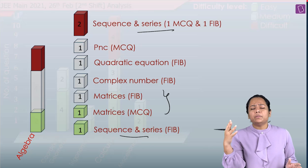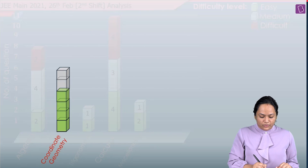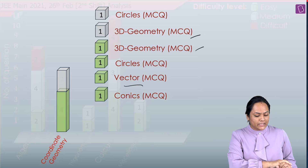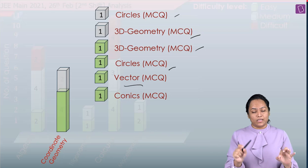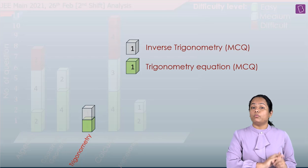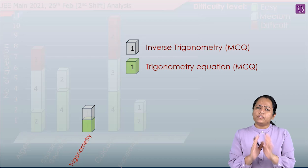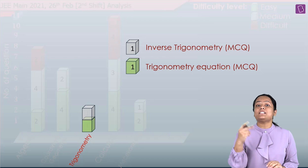Moving to Coordinate Geometry: there was one question from Conics (from the Ellipse part), three questions from Vectors and 3D (two easy, one moderate), two questions from Circles, and no question from Straight Lines. Trigonometry had only two questions — one from Inverse Trigonometric Functions and another from Trigonometric Equations. Coordinate Geometry and Trigonometry round up to easy-to-moderate level.